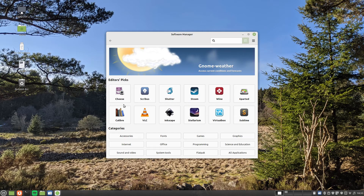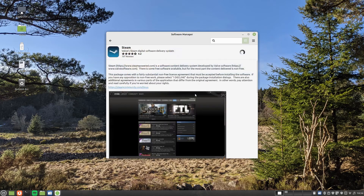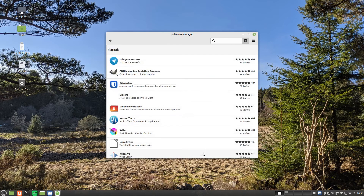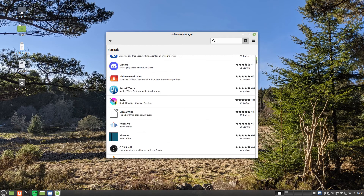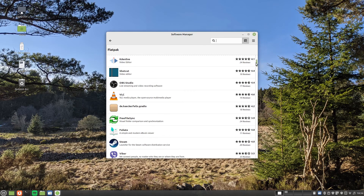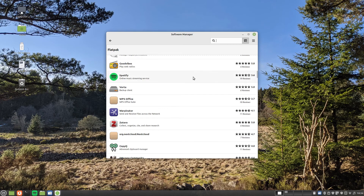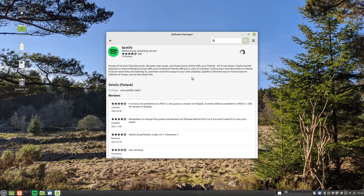The default set of applications within Linux Mint is generic to most people's requirements. Every person uses their computer for different things, so in order to get the most out of it you will want to install your own applications. To install other applications, use the Software Manager tool. The Software Manager tool has a set of recommended applications, then a series of categories such as Accessories, Fonts, Games, Graphics, Internet, Office, Programming, Science, Sound and Video, System Tools and Flatpak.